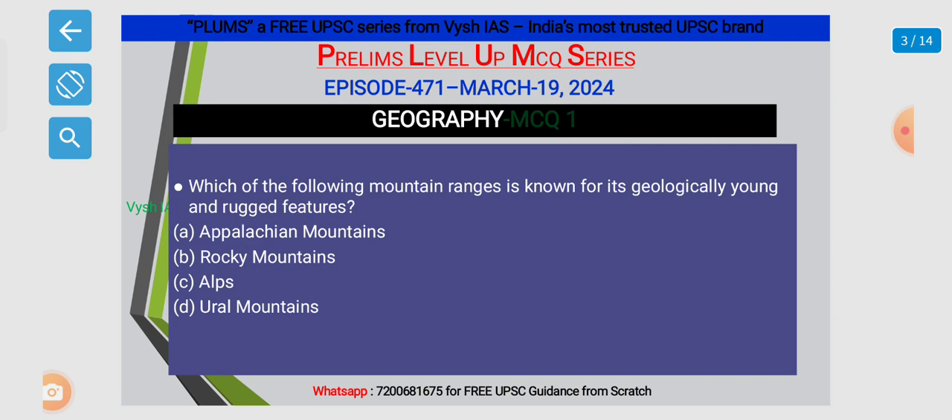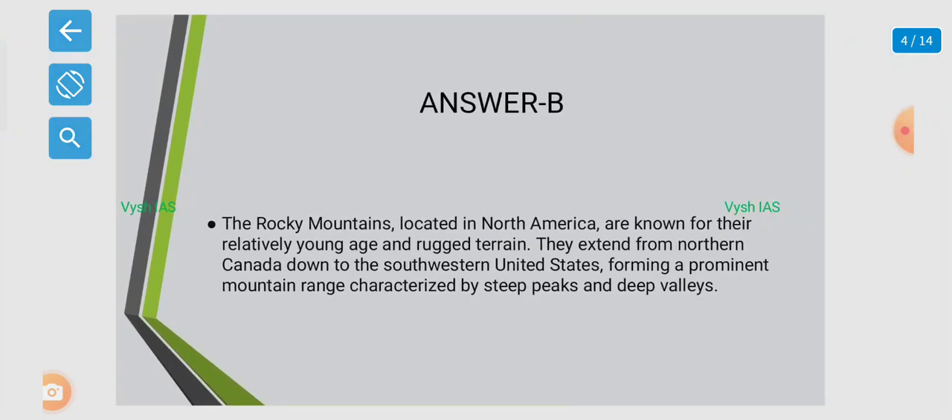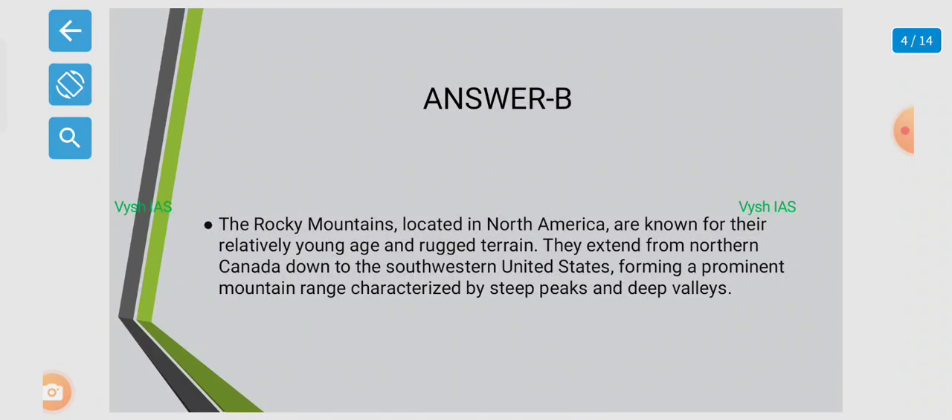The answer is B. Rocky Mountains. These are located in North America and are known for their relatively young age and rugged terrain. They extend from northern Canada down to the southwestern US, forming a prominent mountain range characterized by steep peaks and deep valleys.